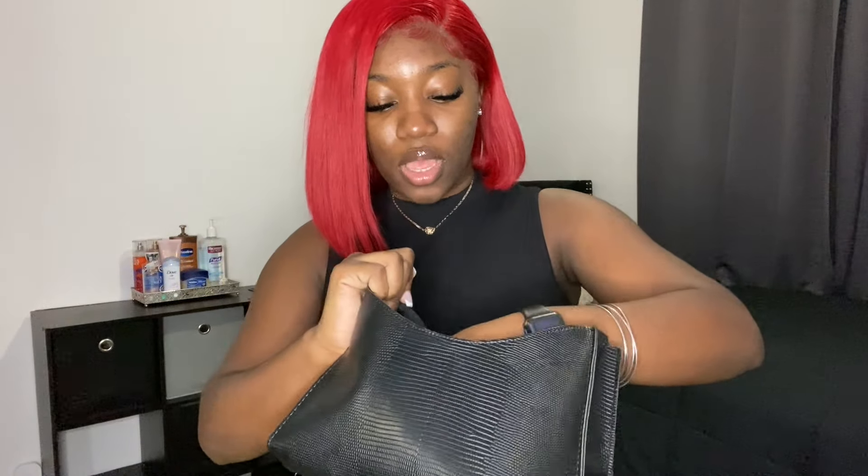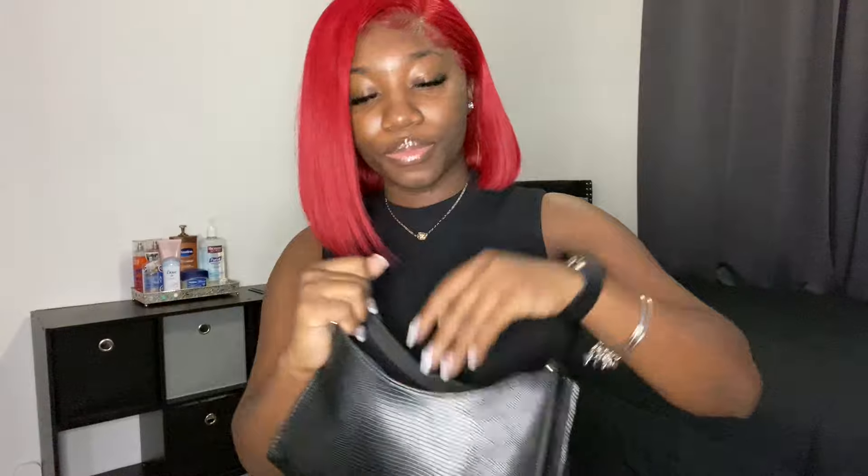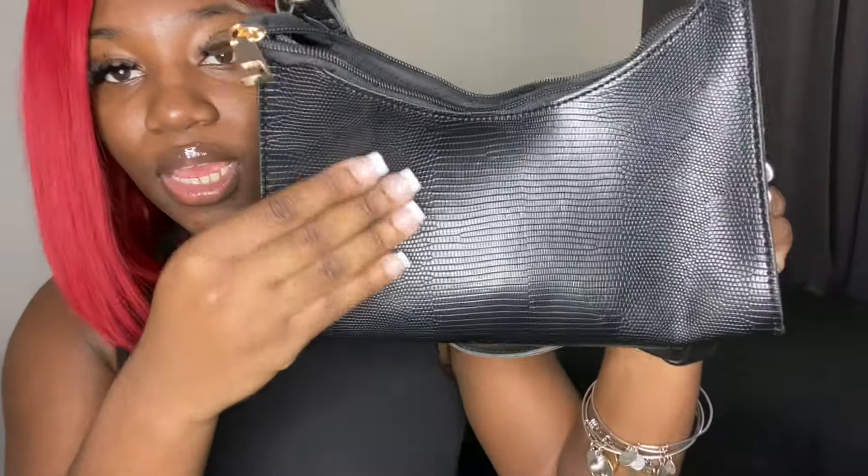Next we're getting into bags. The first bag is a black shoulder bag — super cute and compact, with just enough space for your wallet and phone. It has a texture to it, pretty durable for the price, with a shoulder strap and gold accents. It literally goes with everything. SHEIN also has this style in a lot of different colors, so go ahead and cop one.